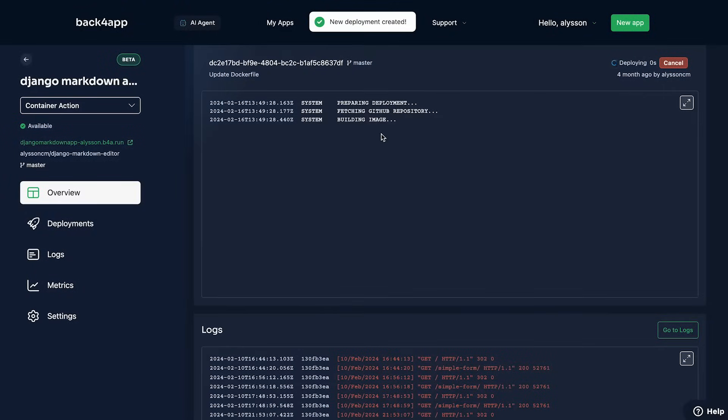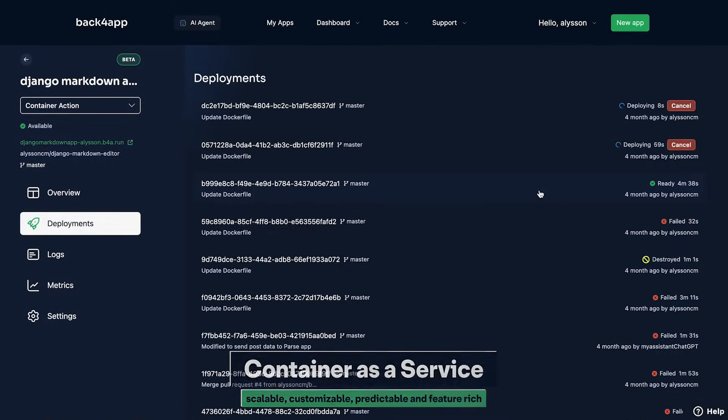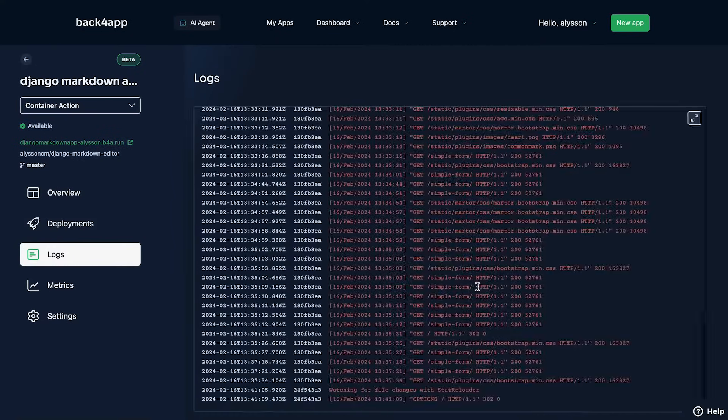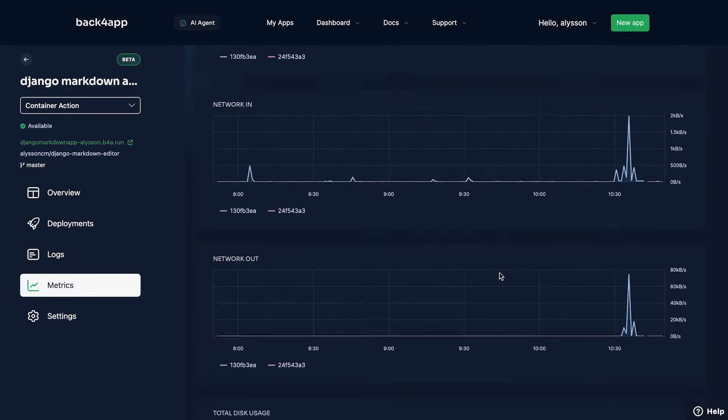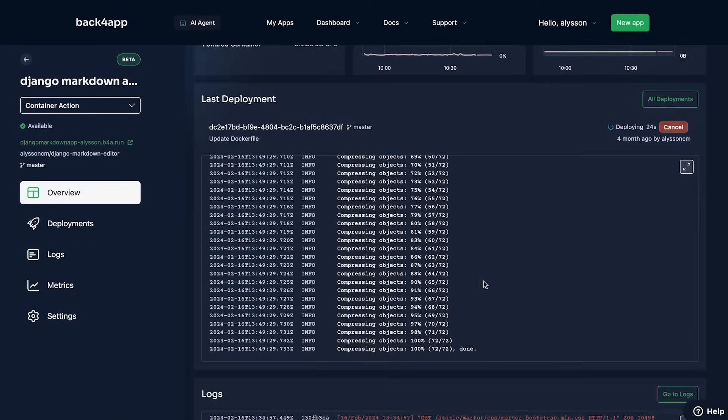Are you ready to deploy your web app? Our Container as a Service component bridges the gap between development and production, giving you a smooth deployment experience with the help of our AI agent. You'll also have easy-to-use real-time dashboards and logs.